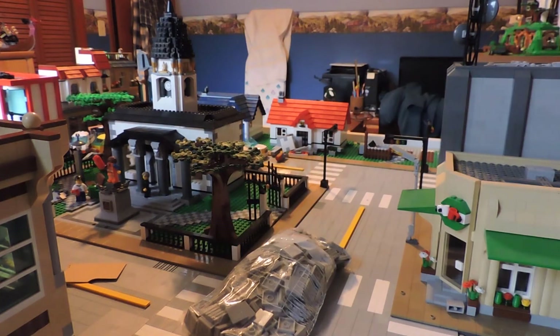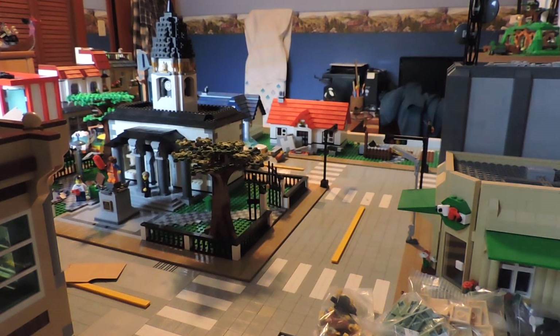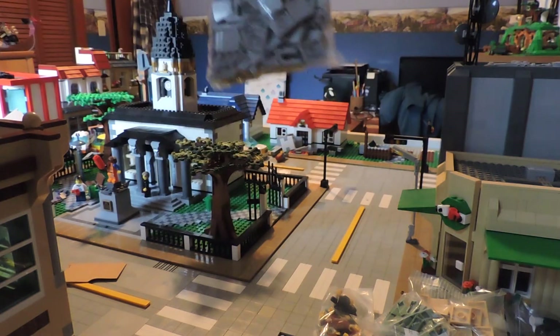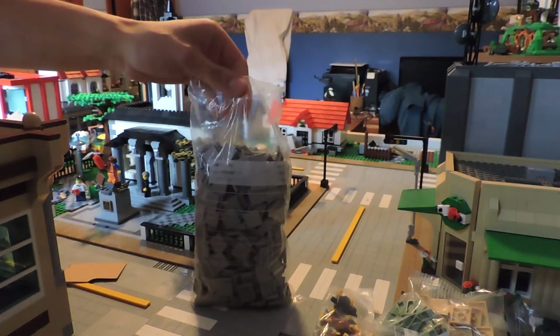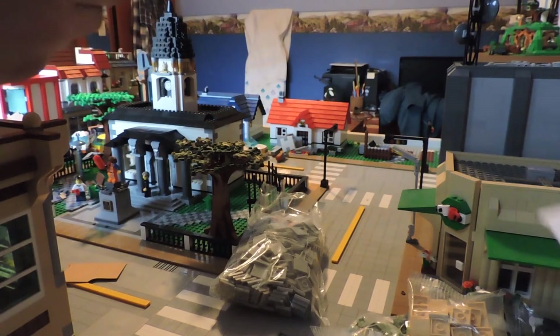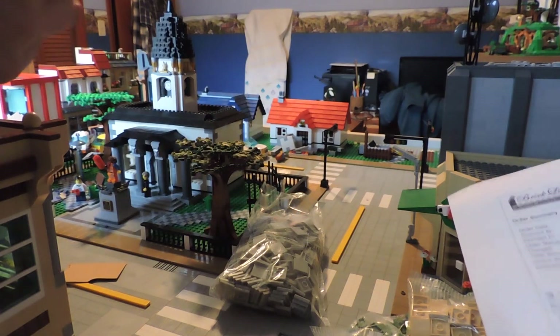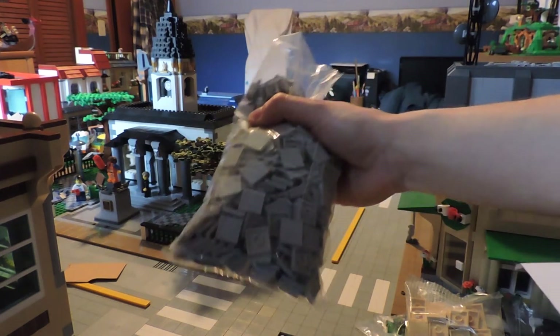So here's the big reason why we went there. What is that? 550 light bluish gray two-by-two tiles. It's been a while — I know this was like two weeks ago. So our road is gonna get a bit more of an expansion now.